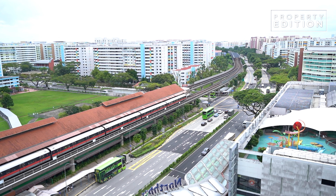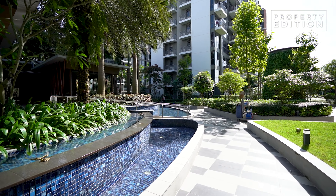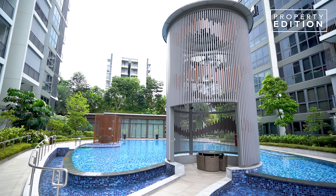Living here, everything is about convenience and time-saving. With an MRT right next to you, you don't need to own a car. After you send your kids to an enrichment class, you can come back home and rest. This unit is not just ideal for young families but also good for retirement, because older folks are not so mobile — so it's important that everything should be within reach.